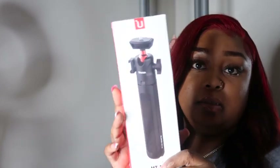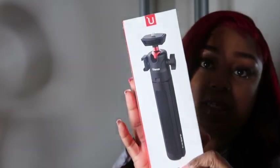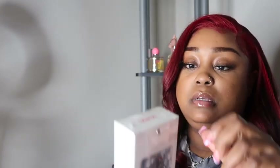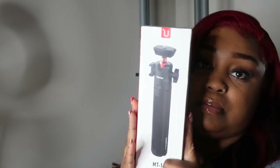This is my camera tripod — I freaking love this. As soon as I saw it I was like, 'Oh, I gotta have it.' It says 'extendable vlog tripod.' It would be easier for me to vlog with this, and it looks smaller than the one that I use. I definitely wanted this one because it's much smaller.